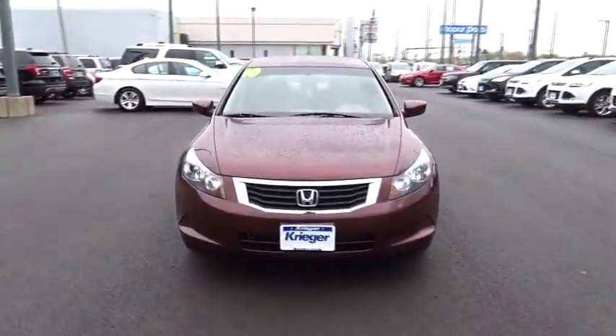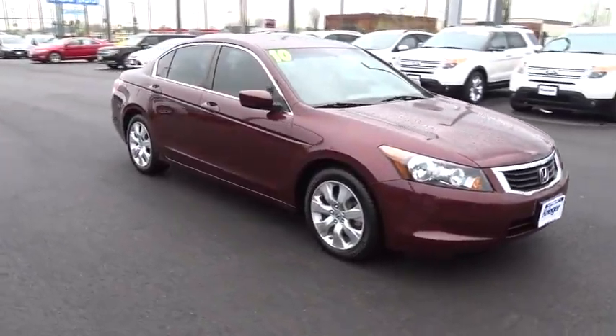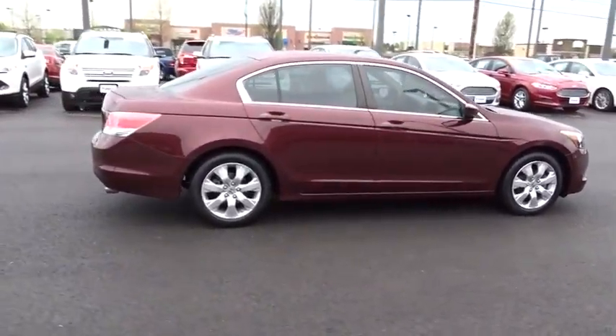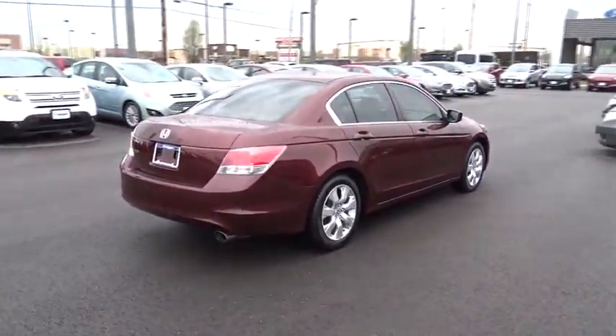Here are some of this vehicle's great options: stability control, CD changer, keyless entry, anti-lock braking system, traction control, steering wheel audio controls, moonroof, adjustable steering wheel, power steering, floor mats, aluminum wheels, and four-wheel disc brakes.